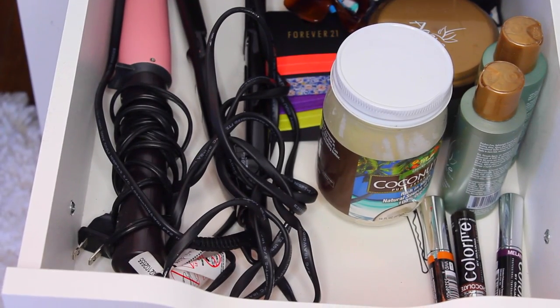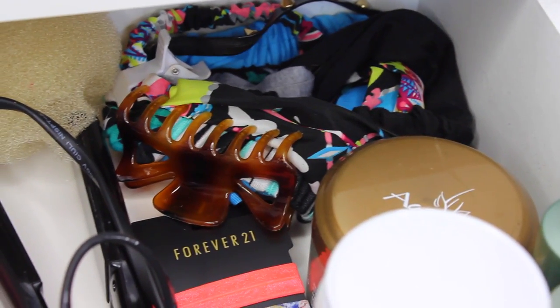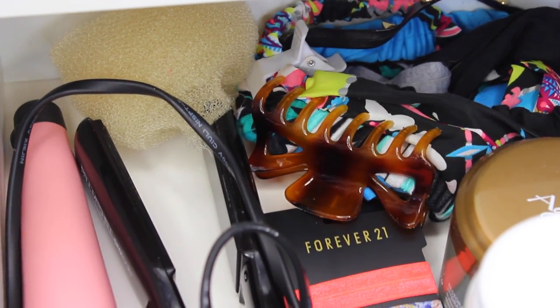The next drawer I store all of my hair care products — coconut oil, shampoo and conditioner, hot tools, hair ties, headbands, clips, and my bun makers.